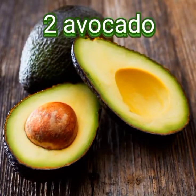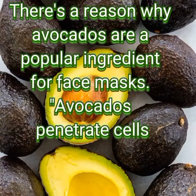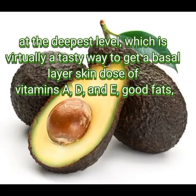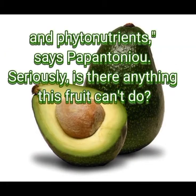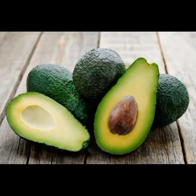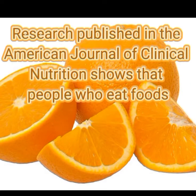Two: avocado. There's a reason why avocados are a popular ingredient for face masks. Avocados penetrate cells at the deepest level, which is virtually a tasty way to get a basal layer skin dose of vitamins A, D, and E, good fats and phytonutrients. Seriously, is there anything this fruit can't do?